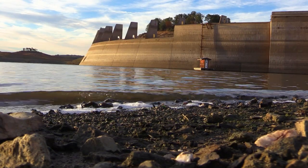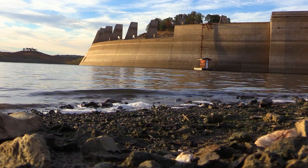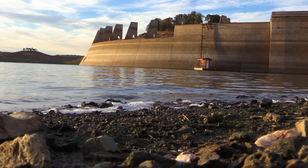We hope you enjoyed this video of Hogan Dam and New Hogan Dam. Thank you for watching California Outdoor Adventures.